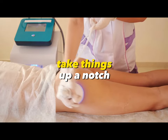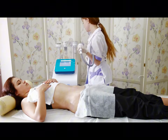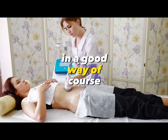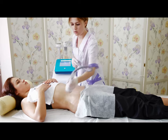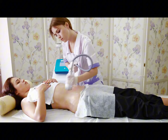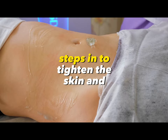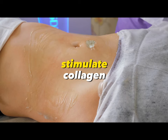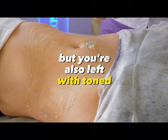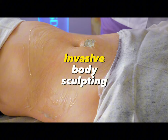If you're someone who likes to take things up a notch, combining ultrasonic cavitation with radiofrequency is like putting your results on steroids — in a good way, of course. Radiofrequency is basically the superstar of skin tightening. After the cavitation process has liquefied the fat, radiofrequency steps in to tighten the skin and stimulate collagen, ensuring the fat is gone and you're left with toned, tightened skin. It's the dynamic duo of non-invasive body sculpting.